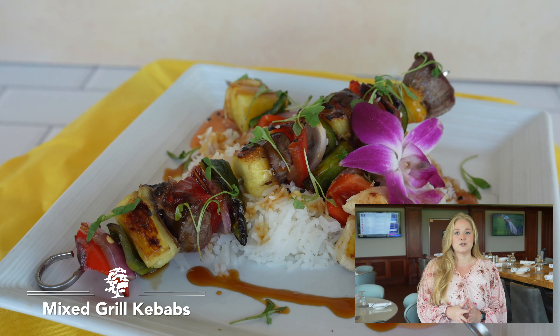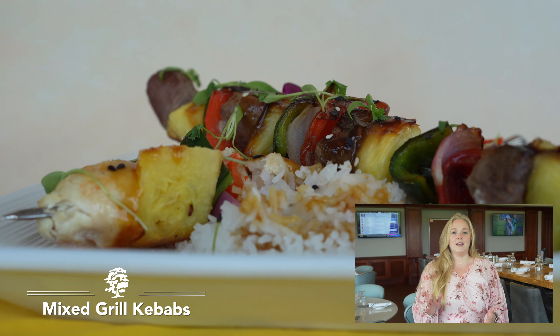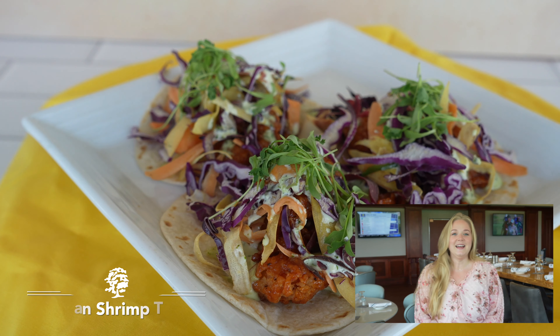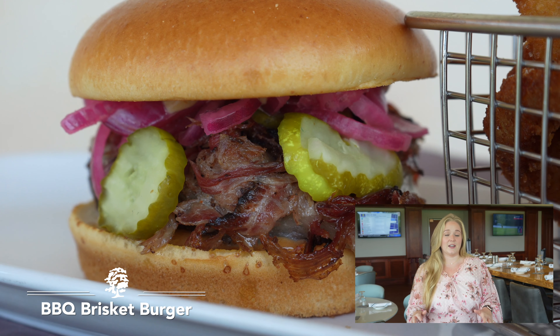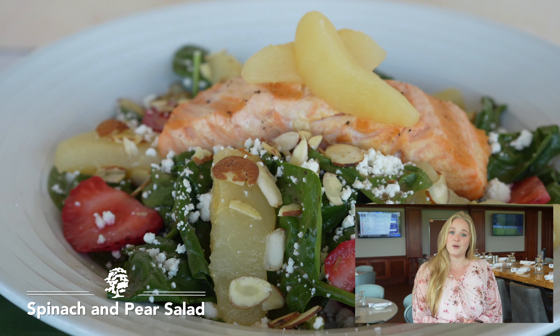I also really like the mixed grill kebab. It's got chicken and steak on a skewer with a really great teriyaki chili sauce — that's super good for the end of summer. So come on in and try those out.